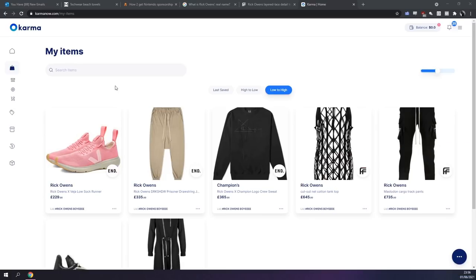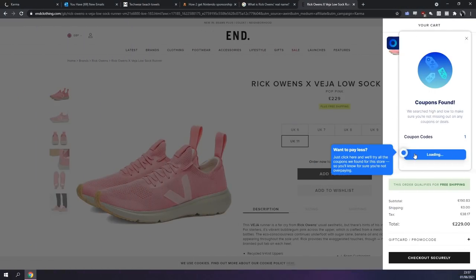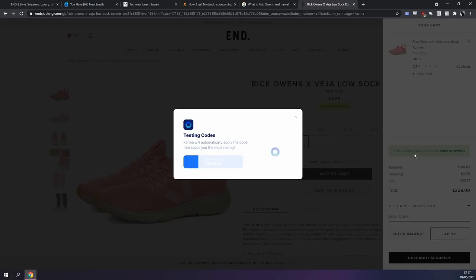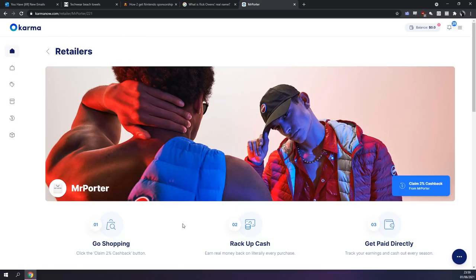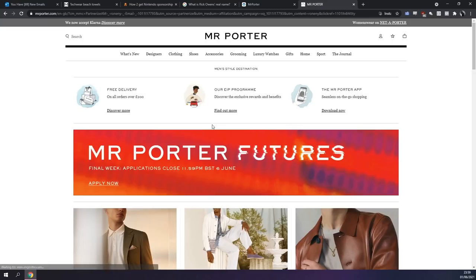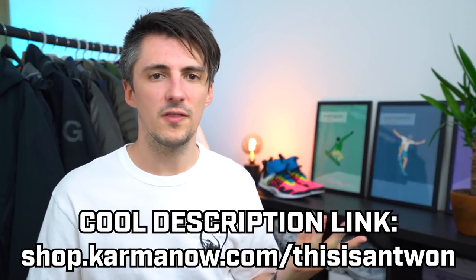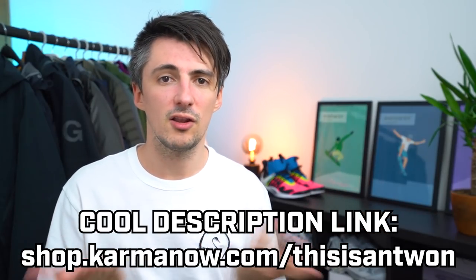Big brain moments over here. If you're using Karma on desktop with that Chrome extension, you can automatically scan for coupons at the checkout, make sure you're getting those best deals. And if you wanted another way of saving money, supported retailers also have cashback enabled as well. And if it's stuff you were going to buy anyway, free money is better than no free money, right? There's going to be a link in the description for that free browser extension, so if you think that sounds helpful, then give it a go and see if you find it useful.